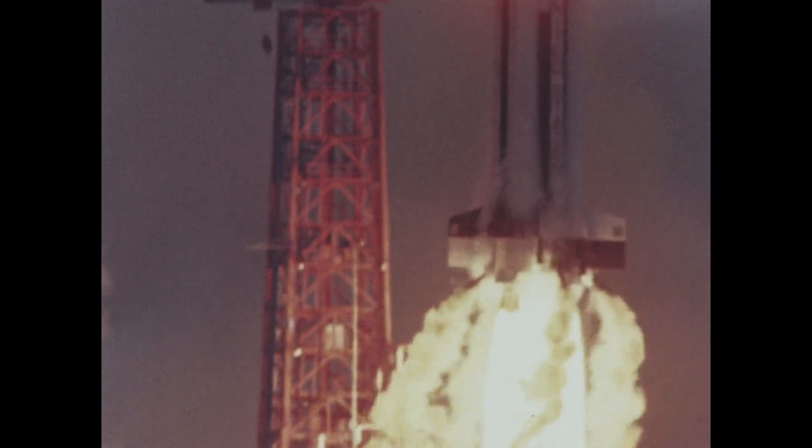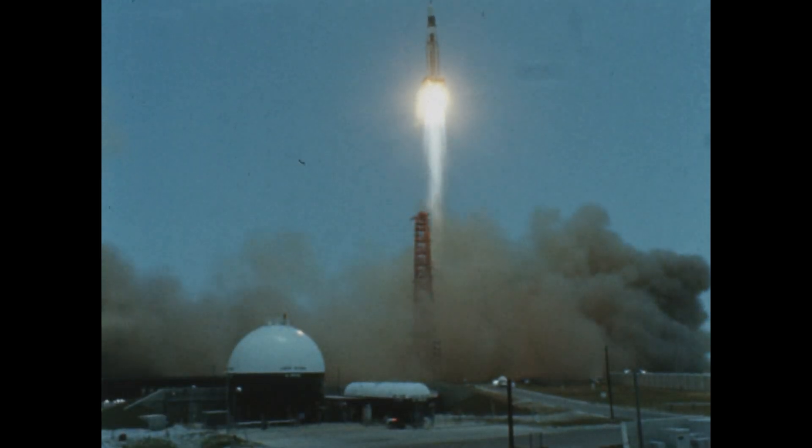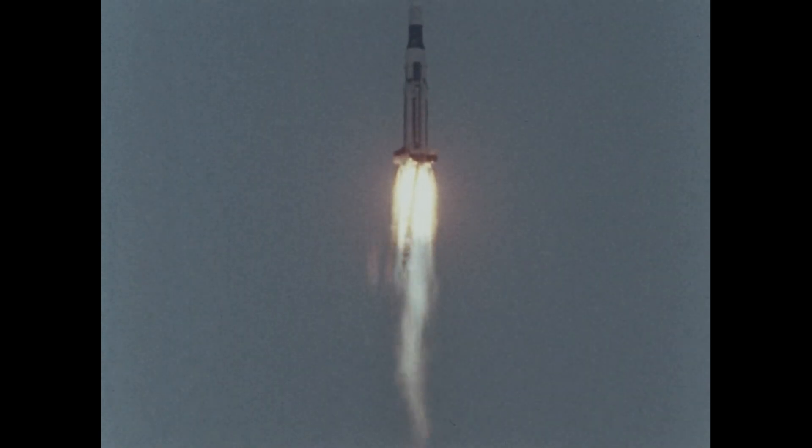The flight was the sixth successful test of the one and one half million pound thrust Saturn 1 booster and the second successful flight of the liquid hydrogen liquid oxygen S-4 second stage. The first unmanned boilerplate model of the Apollo spacecraft was carried by SA-6 into Earth orbit along with the empty S-4 stage.